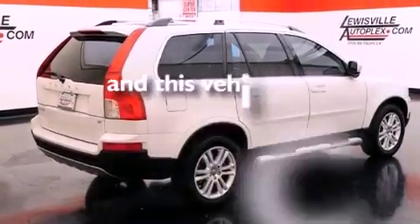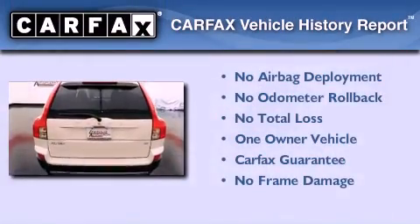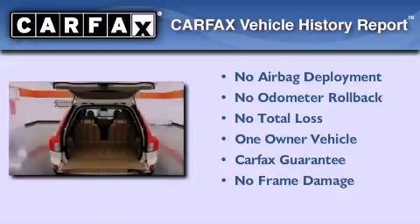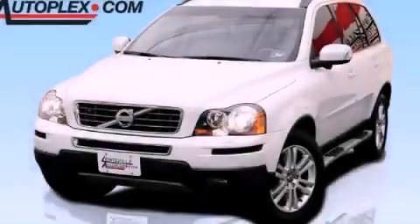This vehicle has fewer than 21,000 miles on the odometer. This Volvo has had only one owner and it qualifies for the Carfax buyback guarantee. Call or visit us right now and arrange your test drive today.